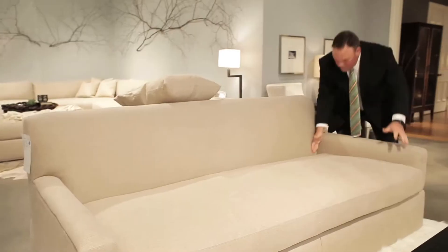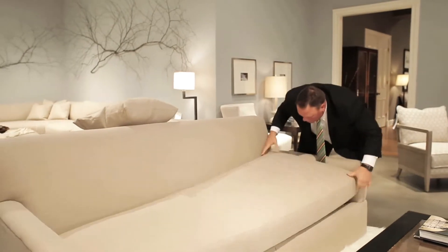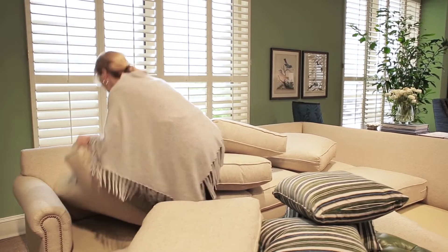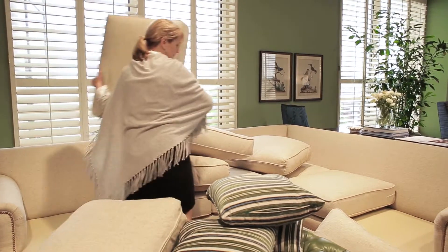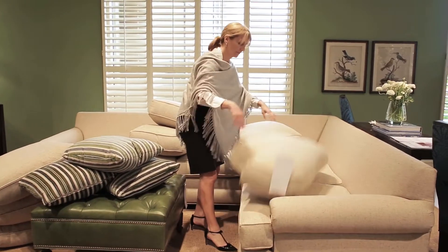Just as with the back pillows where you're fluffing them up, sometimes with the seat cushions you're going to flip one cushion from one side to the other, rotating the cushion. We do recommend that you rotate your seat cushions at least once a week so that you get even wear and can enjoy your product for a long lifetime.